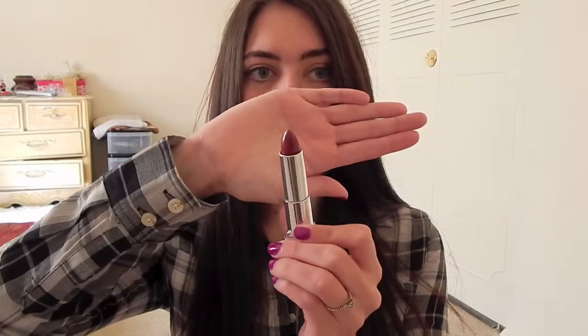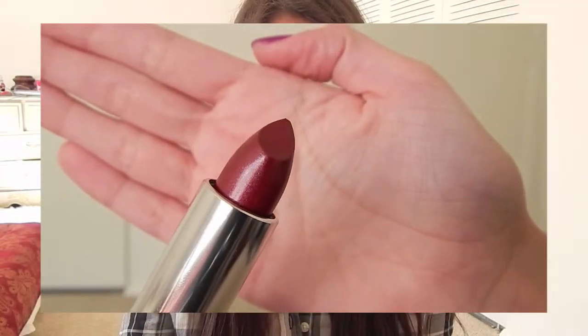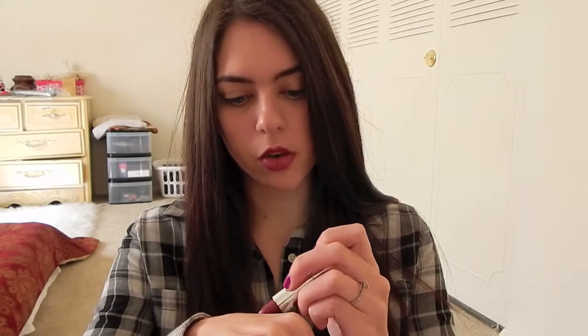Secondly from Maybelline I have this shade, which is Plum Paradise, and it is just so, so pretty. I'll show you guys a close-up, but let me swatch it on my hand so you can see how pretty it is. It's a vampy-ish color, but it has more of a nude tone to it.